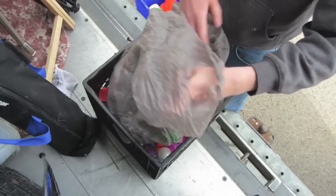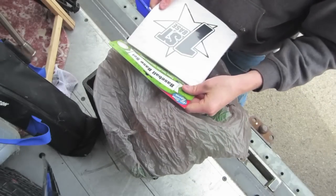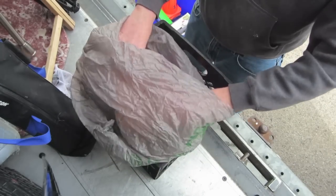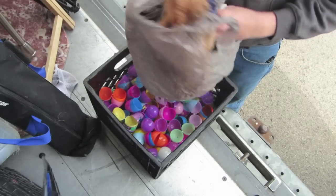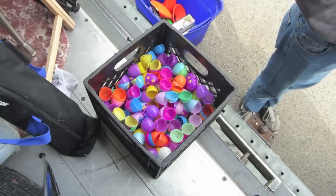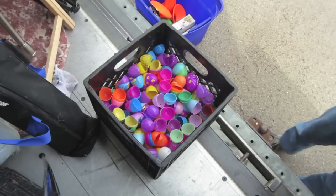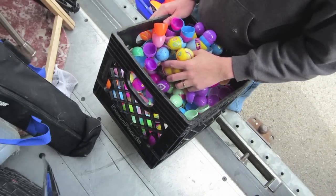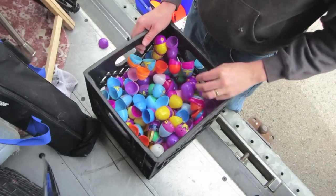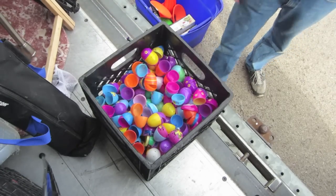We got here a baseball base set — super cheap, make sure we'll have no trouble selling it. Some more cones, disc cones. These are all just plastic bags. This looks like a whole bunch of used Easter eggs. Let's get to the next one.